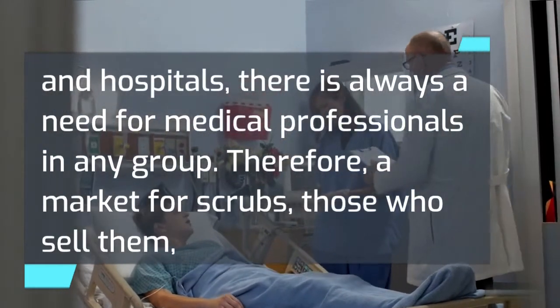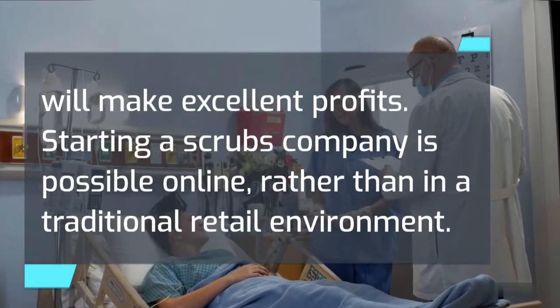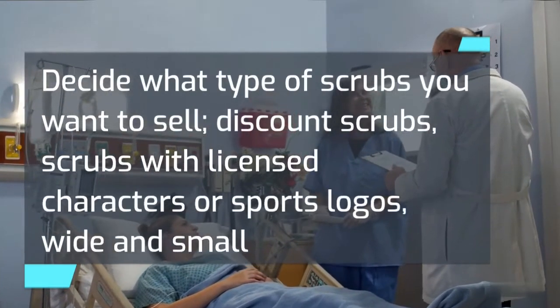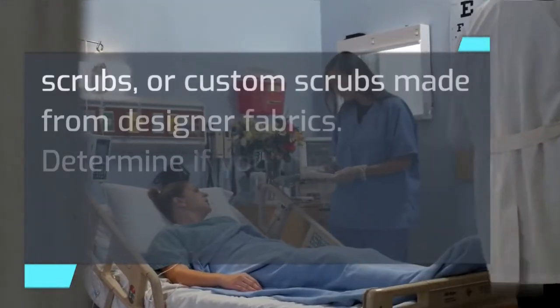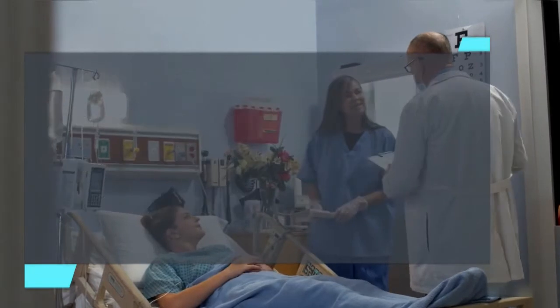Therefore, a market for scrubs — those who sell them — will make excellent profits. Starting a scrubs company is possible online rather than in a traditional retail environment. Decide what type of scrubs you want to sell: discount scrubs, scrubs with licensed characters or sports logos, wide and small scrubs, or custom scrubs made from designer fabrics. Determine if you are going to make the scrubs yourself or order them wholesale.